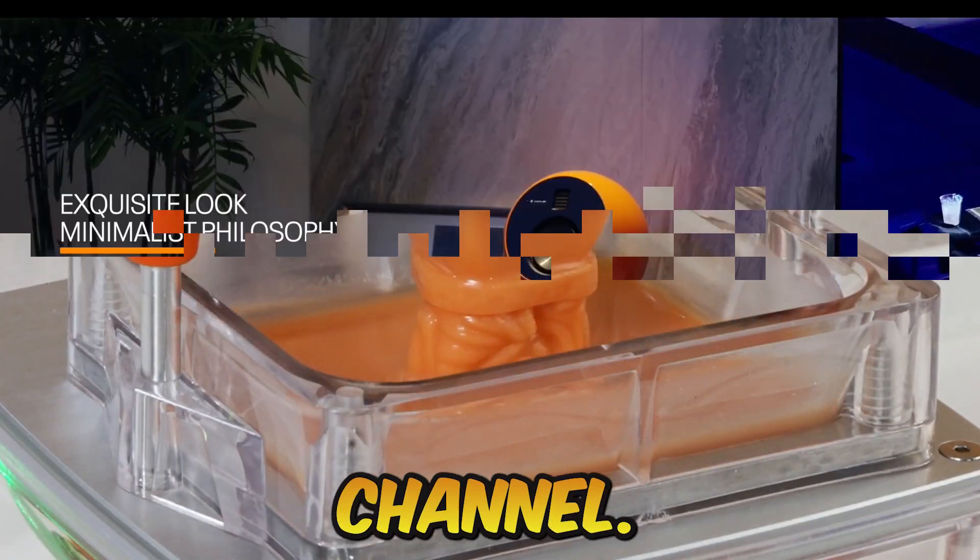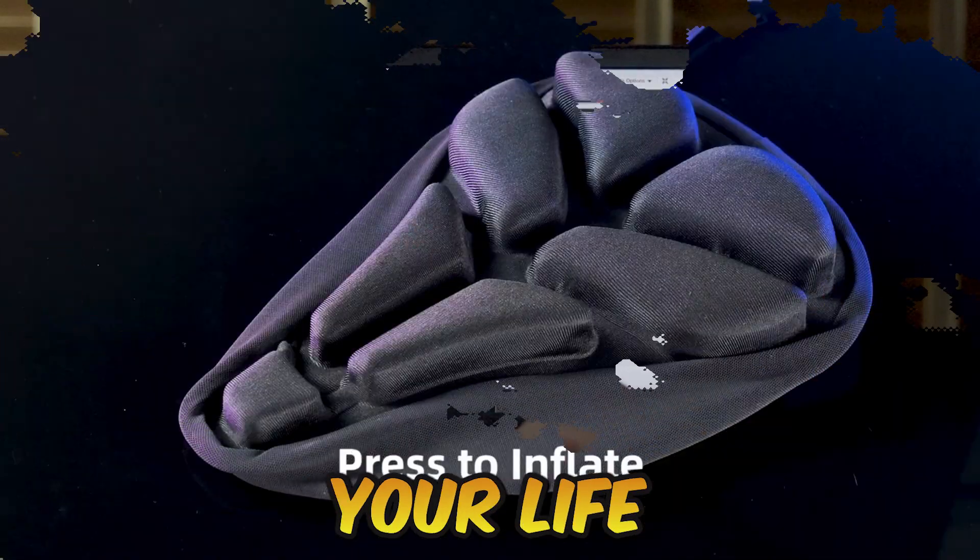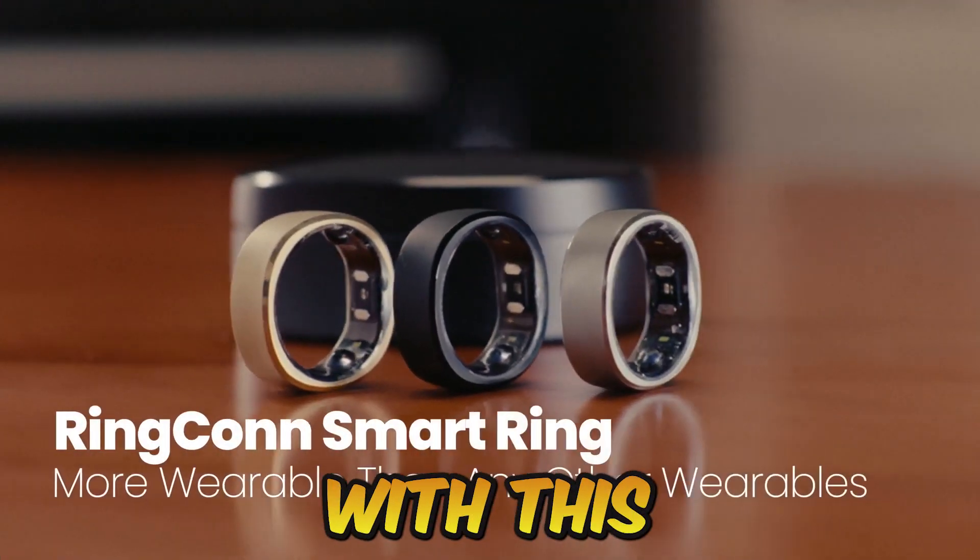Hello guys, welcome back to my YouTube channel. Today I am going to explain you about 5 amazing gadgets that make your life happy and easier, so let's start with this amazing video.